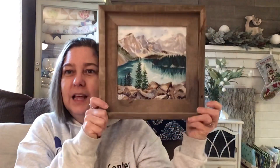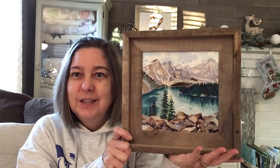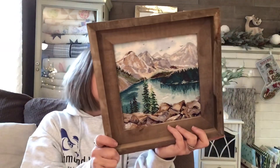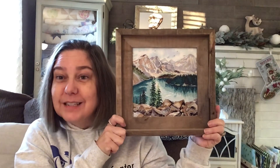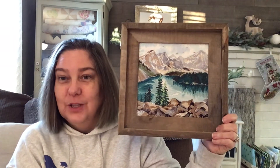The fourth finish for FFO is my Moraine Lake. I finally bought a frame for it — I think it's an eight by eight — and stuck it in there. The frame was from Hobby Lobby. I love this. It's downstairs right now because I just want to look at it.